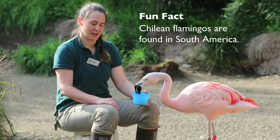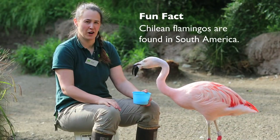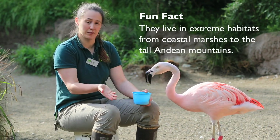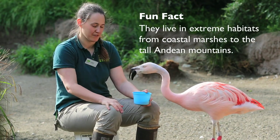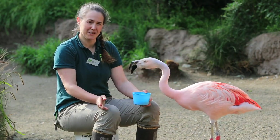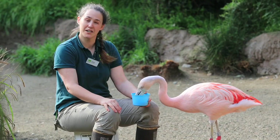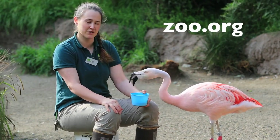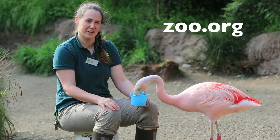Although flamingos live down in South America, there are things we can do right here in Washington to help preserve waterways and wetlands that birds like flamingos and other animals use to survive. Some ideas include reducing your pesticide use and conserving your water usage. If you want more ideas, you can head over to zoo.org. Thank you for joining us today.